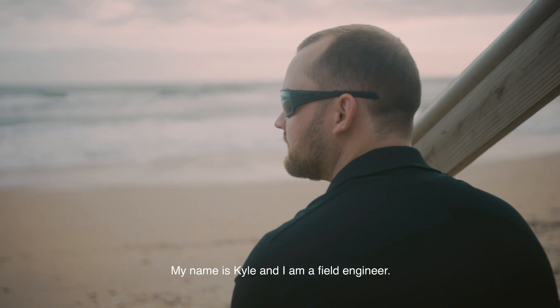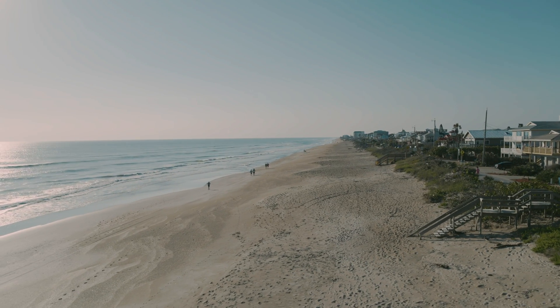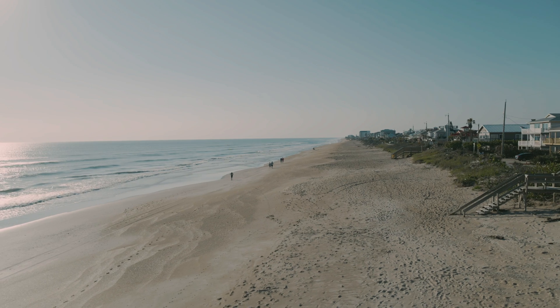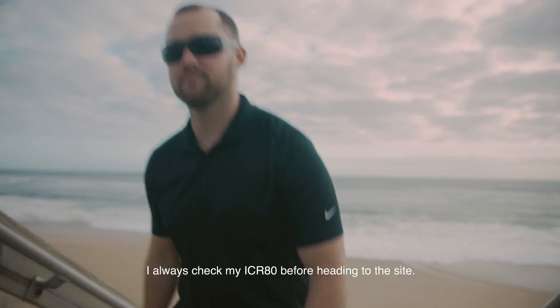My name is Kyle and I'm a field engineer. I always check my ICR-80 before heading to the site.